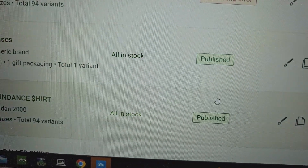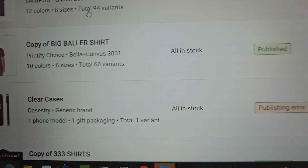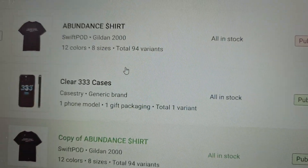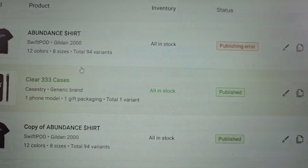If you want to change the name, you'll have to delete the original version and then go in and change the name yourself. Here's another example with the clear 333 cases — I just ended up publishing it to make sure it actually worked, and there you go.